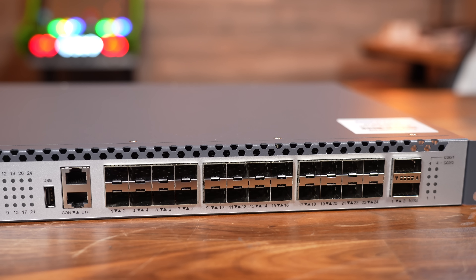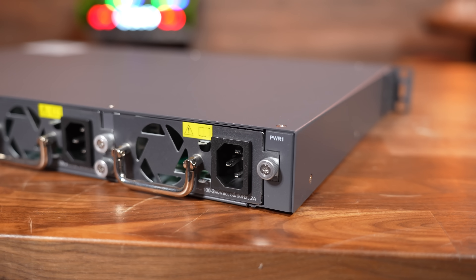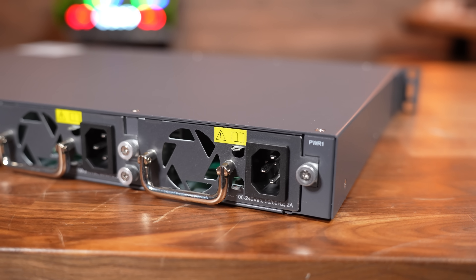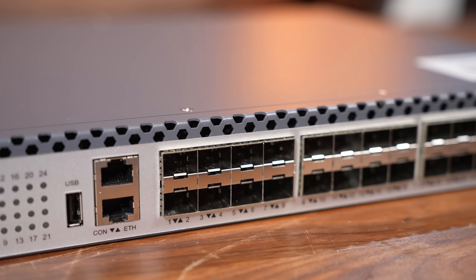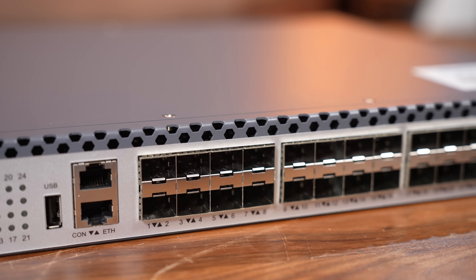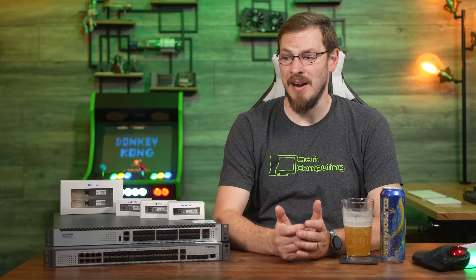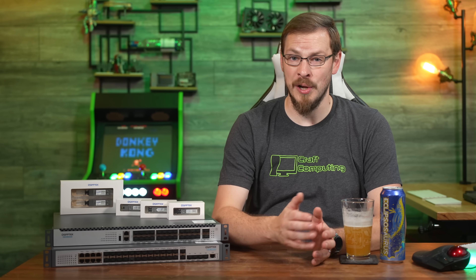For data center use or as a top-of-rack switch, the S7300-24x2C provides 24 10-gigabit SFP Plus ports for servers and dual 100-gig QSFP28s for getting all of that data out of your rack. With an 800-gigabit switching capacity, you're not going to be worried about Layer 3 slowing down your overall transfer rates.